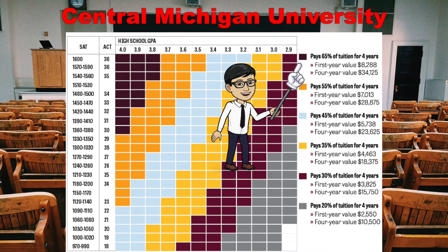If you look at the legend, the one shaded very dark purple — those scholarships pay for 65% of your tuition for four years. When it says the first year value, that just means how much you're being awarded per year, which is $8,288 per year. If you're getting your bachelor's degree, that means you're going to college for four years, so you multiply it by four and that's how you get your $34,125.